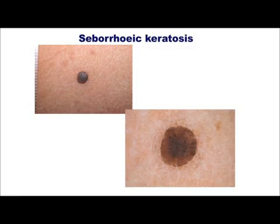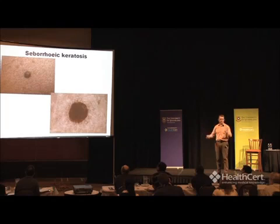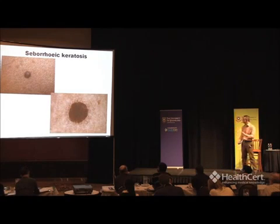Seborrheic keratosis — by far the most common benign tumor. This is what they typically look like in a textbook. Clinically, they look as if they're stuck onto the skin. They have that so-called soft, velvety appearance and a slightly pitted surface. Under the dermascope you see the so-called scalloped edge and you can see the pits in the middle. Completely benign. Simple. Straightforward.